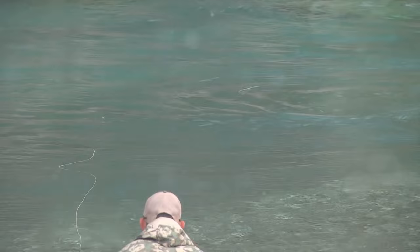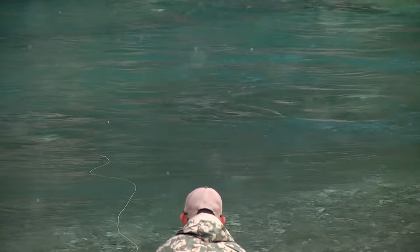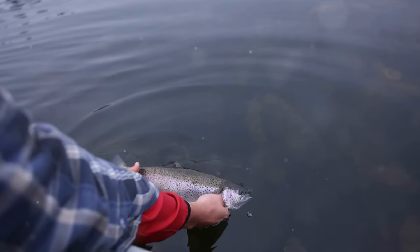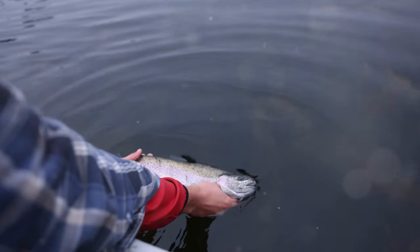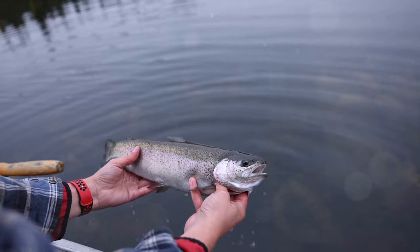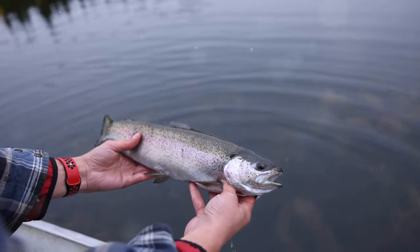Let's move on to Watauga Lake. Nestled in the Appalachian Mountains in northeastern Tennessee, Watauga Lake is a stunning gem spanning over 6,000 acres. It's not just the breathtaking beauty that draws anglers from far and wide, but the plentiful rainbow and brown trout that call these waters home.